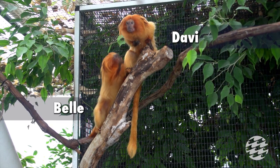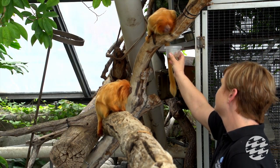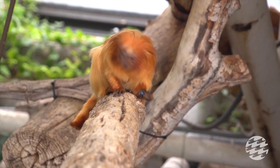We have two gold lion tamarins in the exhibit — a male and a female — and their names are Belle and Davey. You can tell the difference between our male and female because our female has a shorter tail and our male has a full tail. In the wild, you cannot tell the difference; if you were to see them, you wouldn't be able to tell the male from the female.